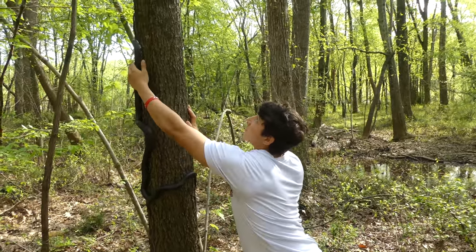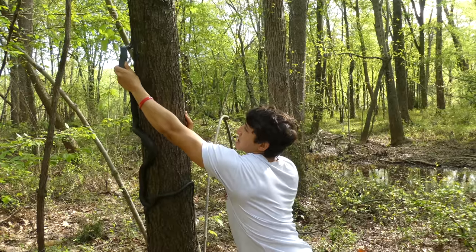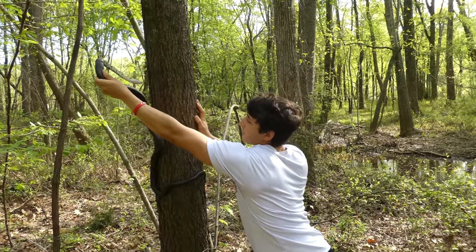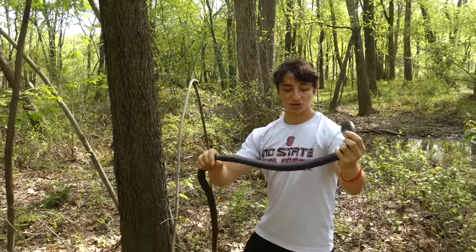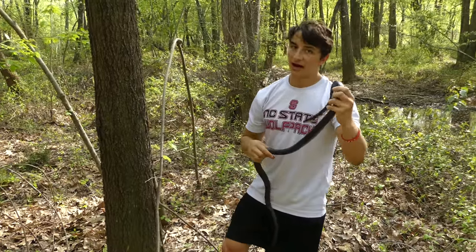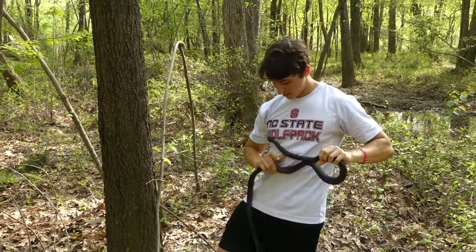You can often find rat snakes climbing up trees to get to other favorite food items, which include bird eggs — highly nutritious and pretty easy to find unless the mother bird is around to defend the nest.